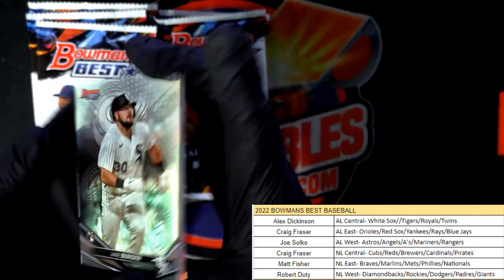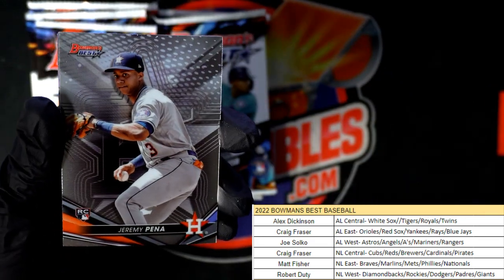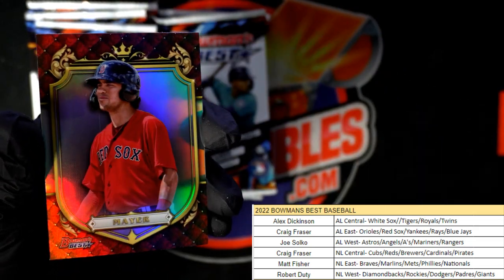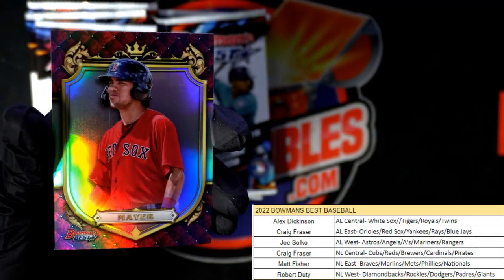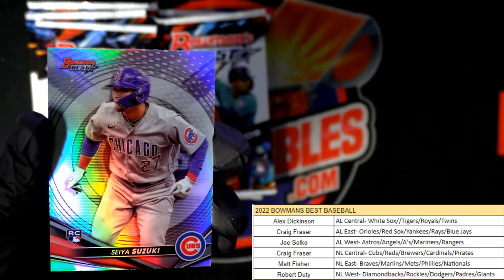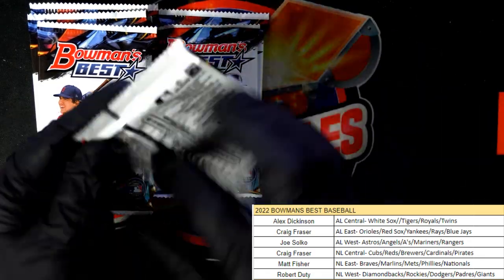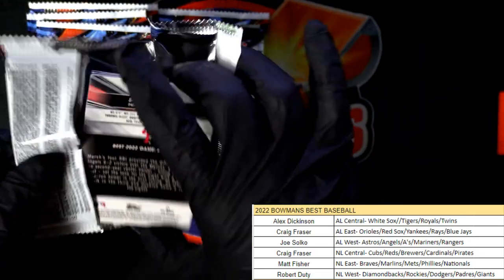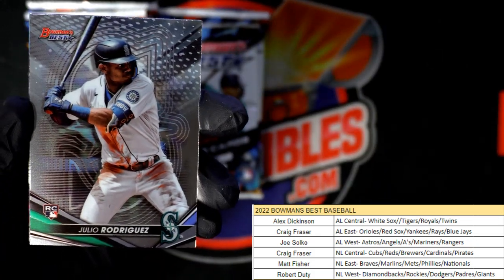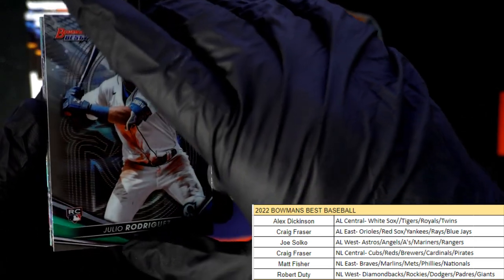This is Bowman's Best Baseball 109. We got a Jake Burger rookie card, Jeremy Pena rookie, a Pete Alonso, a Marcello Mayer for the Red Sox — AL East Craig, that one's coming out to you — and a Seiya Suzuki, Chicago Cubs, Craig, also coming out to you. Nice Cubs pull there! Julio Rodriguez rookie card, Seattle Mariners, Joe S., that one is coming your way.